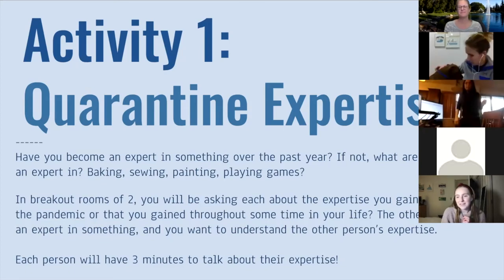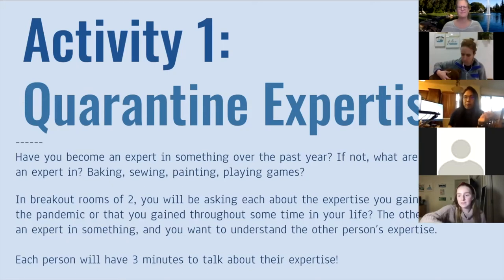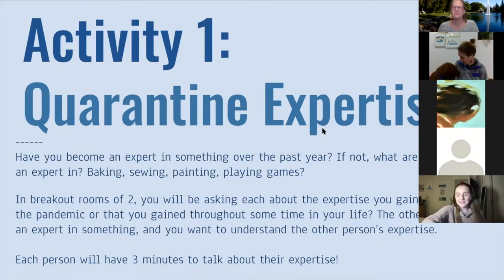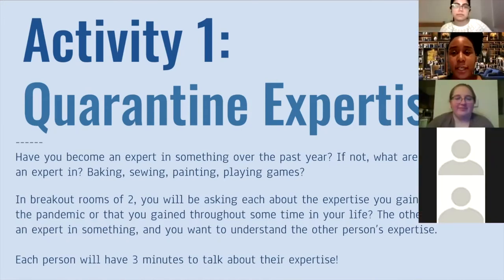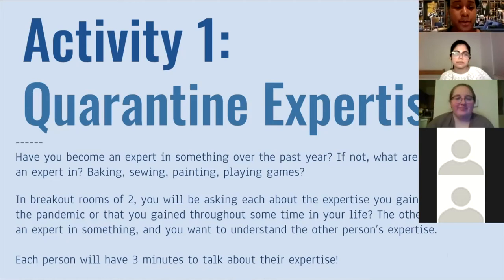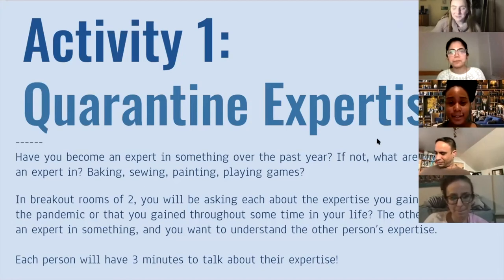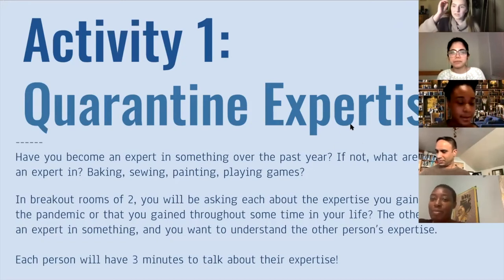Is there any questions about the activity? No questions. Naisha, do we have those breakout rooms ready? Yep, I just opened them all — everybody should get a notification to join your breakout room. All right, it looks like they're all back. Welcome back, everyone. Let's do a little debrief about your experience with this activity. Does anybody want to describe their experience or how their breakout room went?